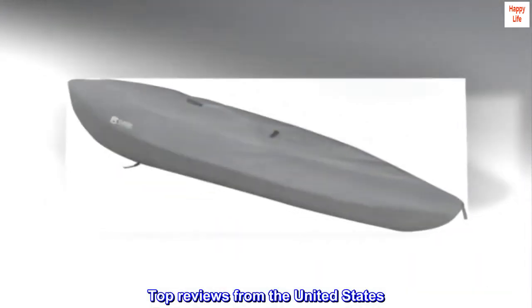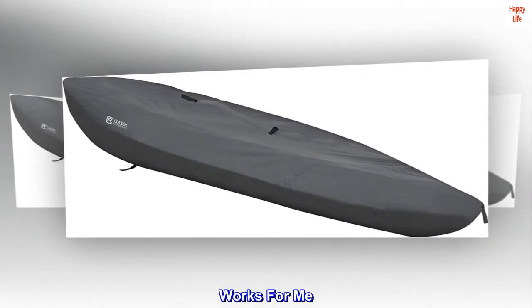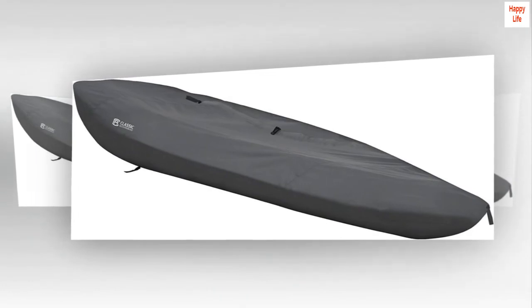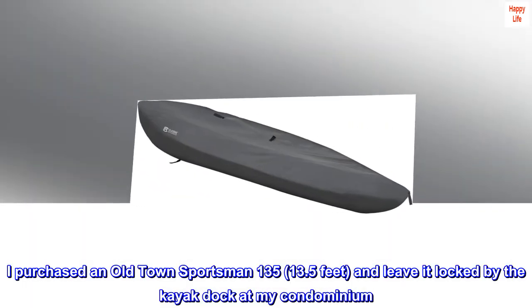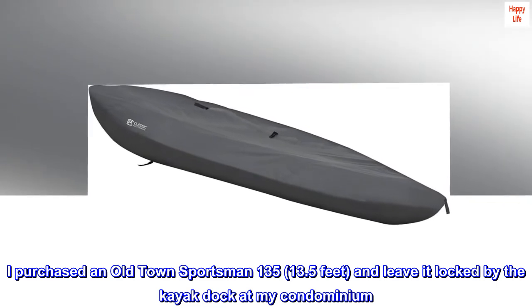Top reviews from the United States. Works for me. I purchased an Old Town Sportsman 135, 13.5 feet, and leave it locked by the kayak dock at my condominium.